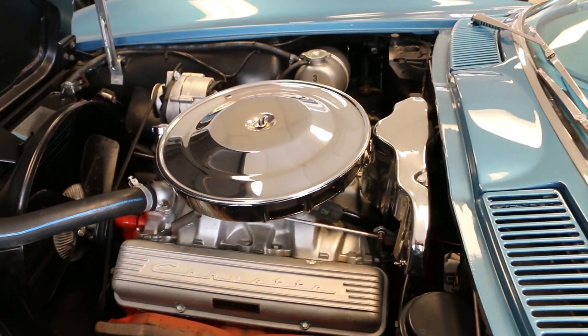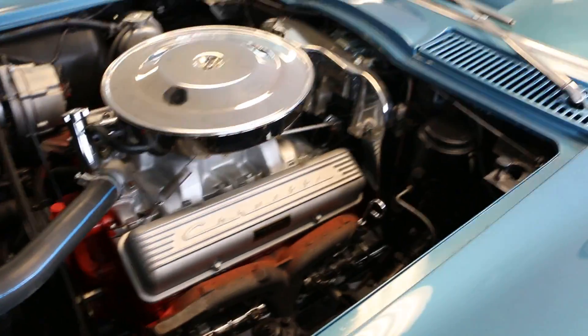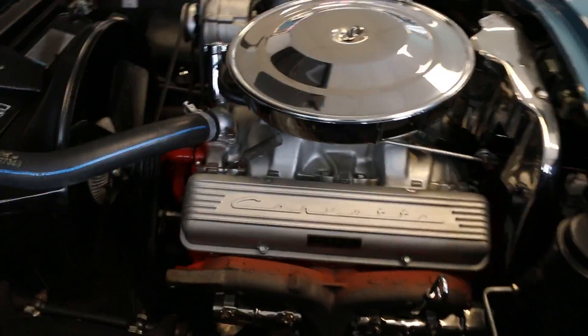Beautiful under here — 365 horse. You can see all the correct shielding, very correct under here. Correct flat black under the hood. Certified original motor. You can see pictures of the block stamping and pad on our website.